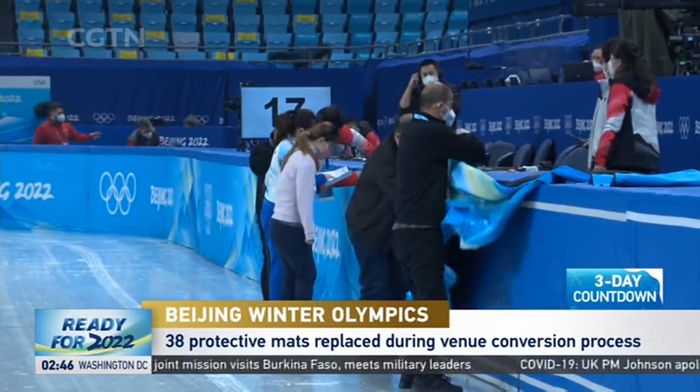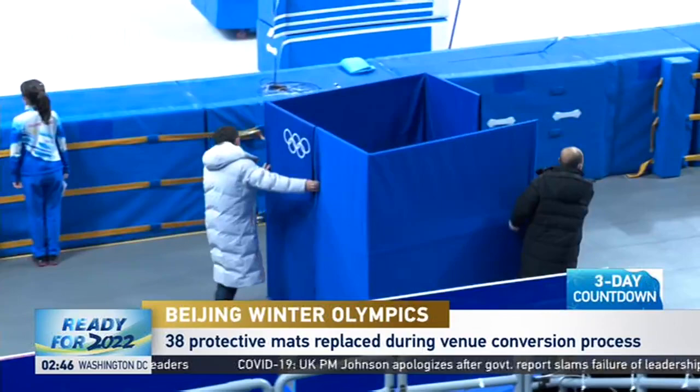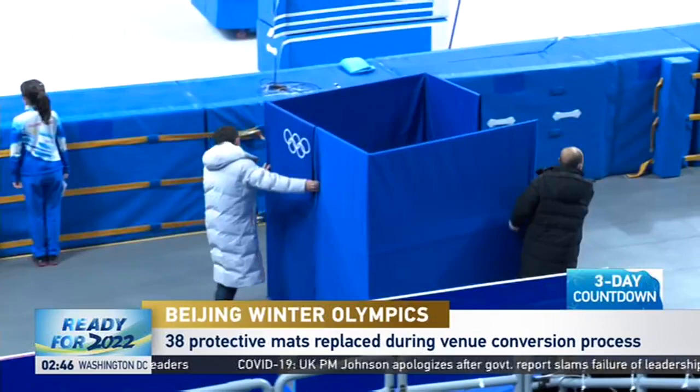A computer system regulates the temperature of the ice, and one expert, who also provided assistance at PyeongChang 2018, is fully confident that everything will work as intended at Beijing 2022.